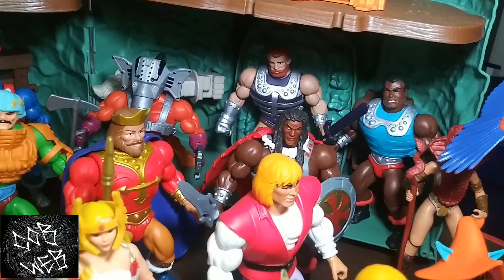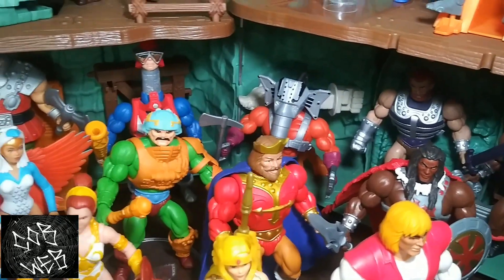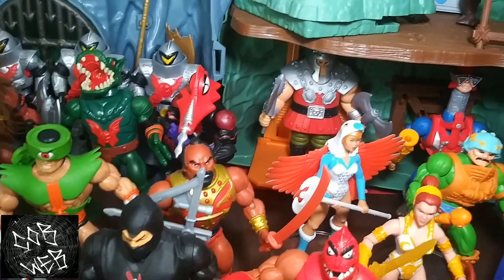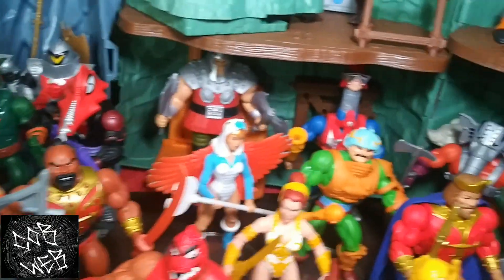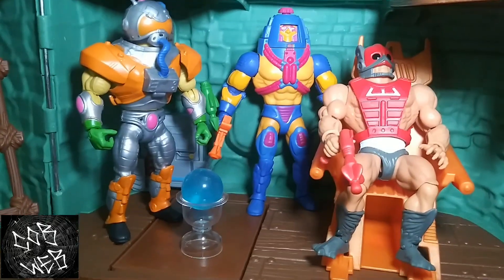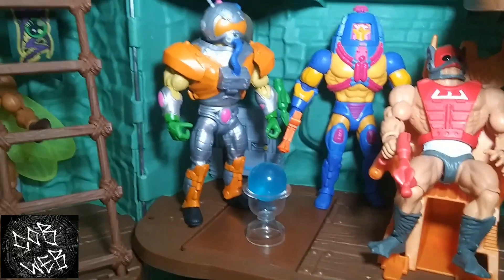Got Fisto and Clamp Champ together — they always got to be together. Our Snout Spout. Mecha Neck. Back there's Ram Man — I like to think he broke the elevator so it's stuck on the bottom floor. And Zodak — got to have Zodak in the chair. And Manny Faces.